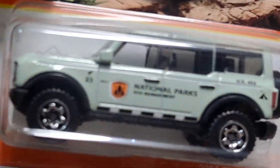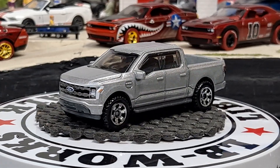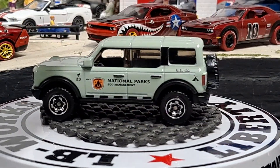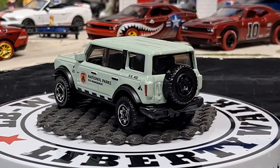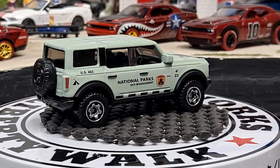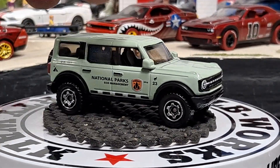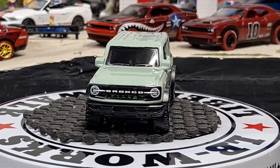The next one we have is a 2021 Ford Bronco in the National Parks series. If you don't know, the Matchbox National Parks are always worth picking up, especially if you see them in a five pack or something. They seem to get really desirable and hard to find. Some of these old National Parks go for like $45, $55, $85 bucks. They all seem to go up in price and sell out.